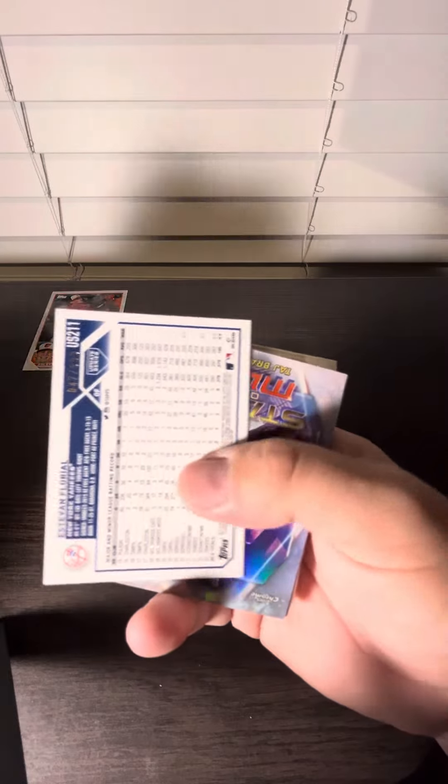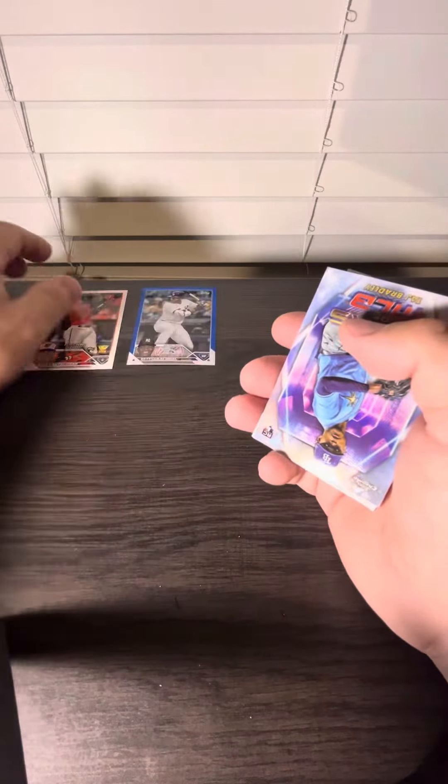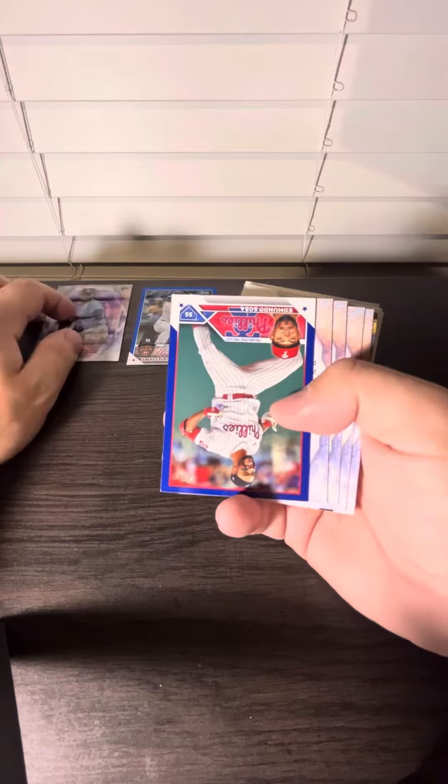We got something at $9.99 — it is an Esteban Floreal. So we got something numbered. Tosh Bradley rookie refractor.